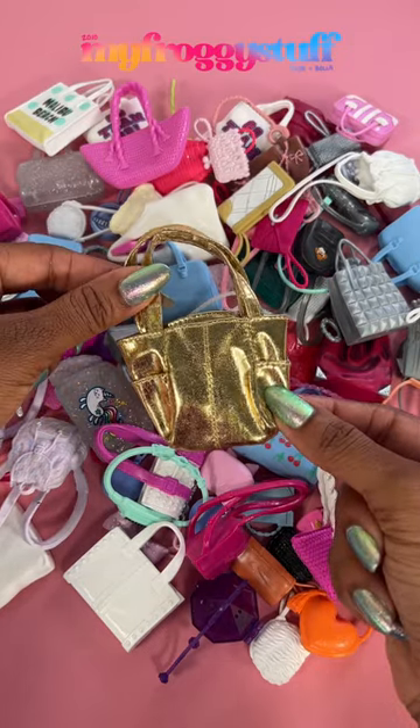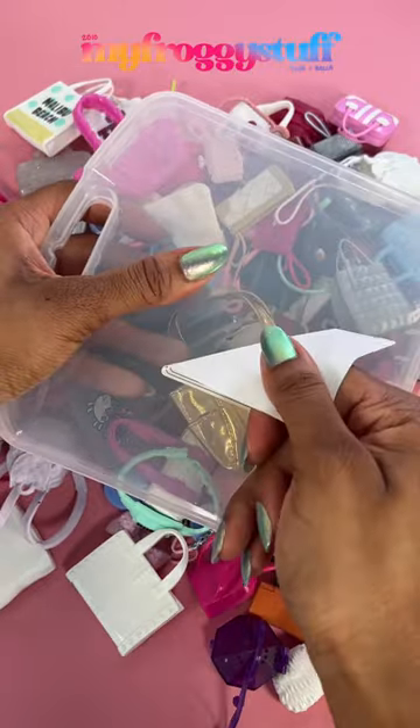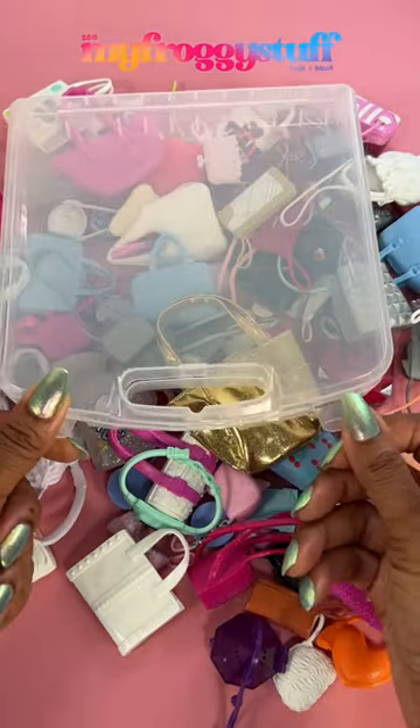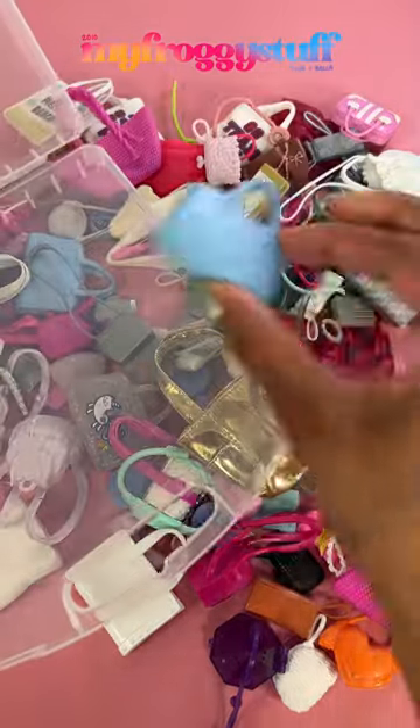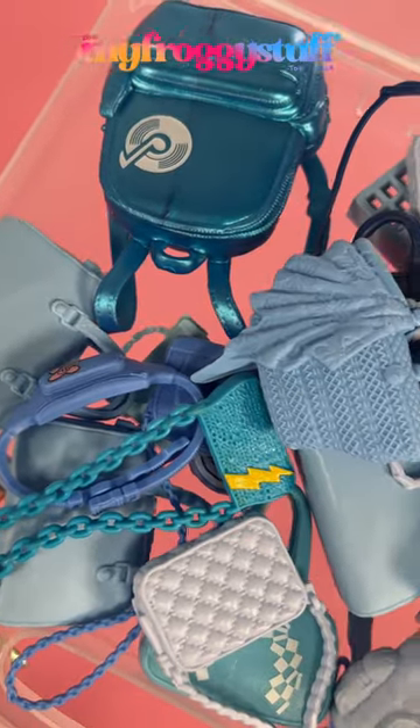Here is a doll storage idea. I found these marker storage containers at the dollar store for $1.25. I thought we could use them to hold our doll purses and handbags. I am sorting by color to organize my doll stuff so I can always find what I'm looking for.